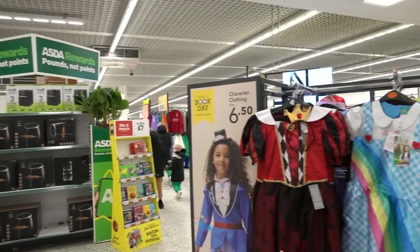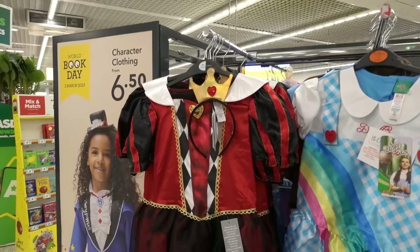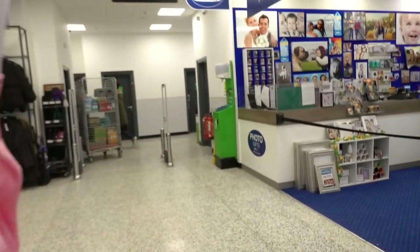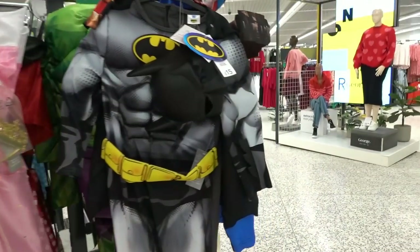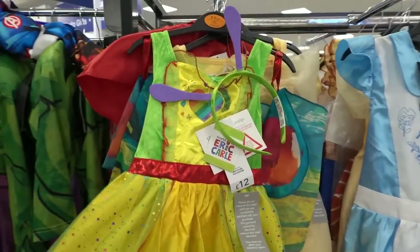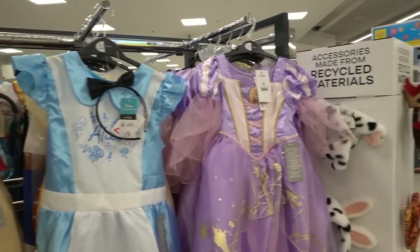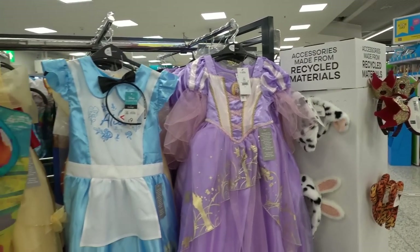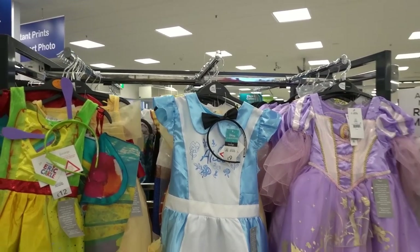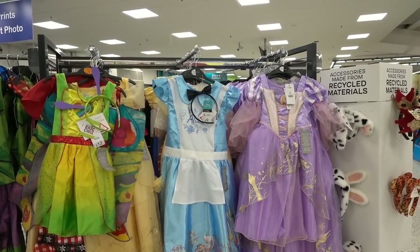We're now at Asda and they have the World Book Day costumes at the front of the store. You have the Queen of Hearts, Dorothy, Aurora, Batman, the Hulk - I love this - the Very Hungry Caterpillar, Alice in Wonderland, and Rapunzel. These are really nice costumes and they start at only nine pounds, but I believe there's more online so if you want to see the entire range, go online.